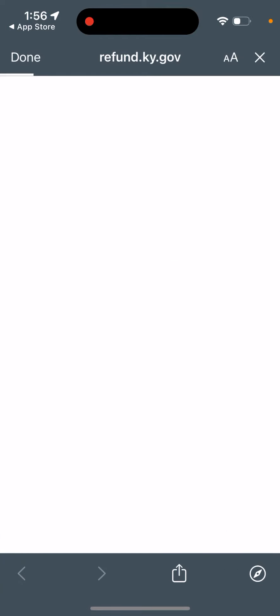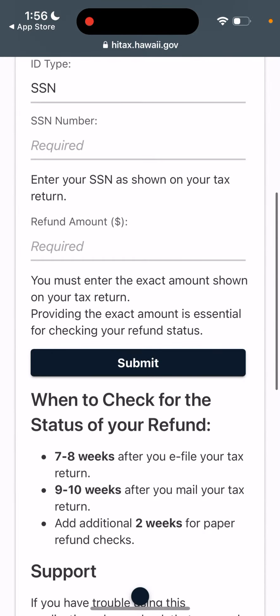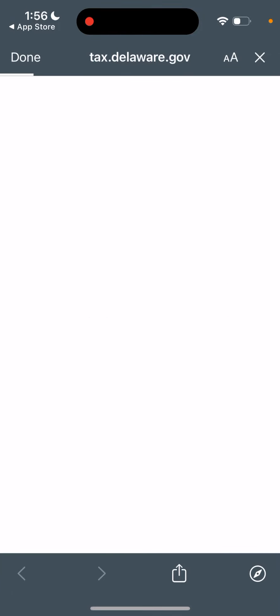With those other apps, you don't have an in-app experience. As you can see, the Kentucky website just doesn't load, Hawaii and some other websites take like half a minute to load. Some other websites are not mobile optimized.